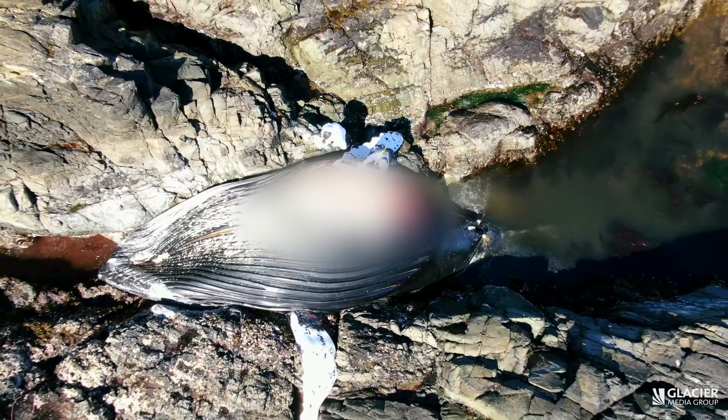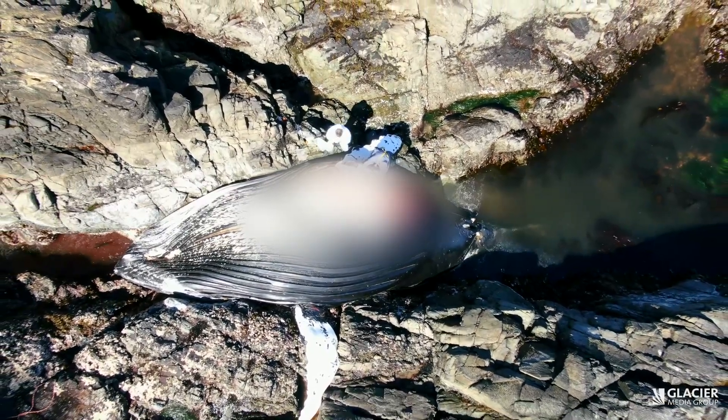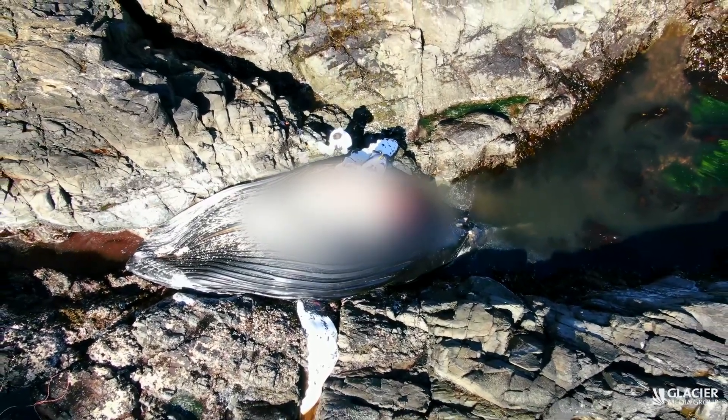Fisheries and Oceans Canada says the carcasses can be dangerous to humans and pets, and that people should stay away from the dead animals. If you see a whale in distress or dead, you're asked to call the 24-hour reporting line.